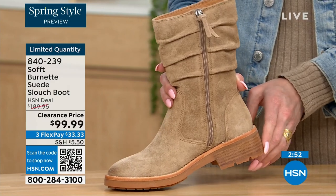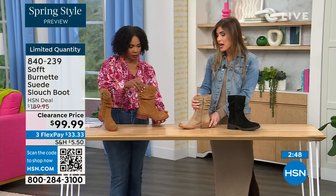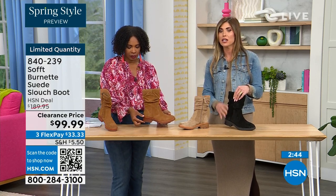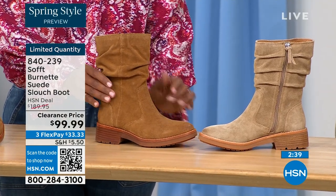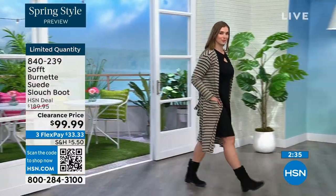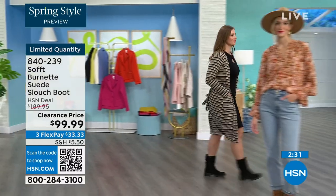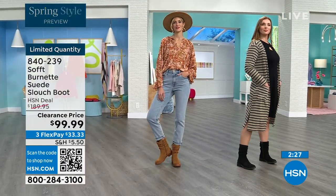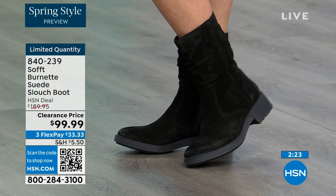The heel is one and a quarter inches, just enough so you're not flat-footed, and it coordinates with the boot. On the barley it's lighter, with brandy it's a little darker, and with black it's tonal to the black. Even those little details — and it's fully cushioned from toe all the way to the heel with arch support. This is treated suede — stain-resistant, water-resistant. You don't have to worry about babying it, even in damp, rainy, or snowy months.